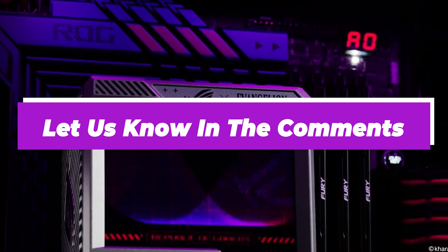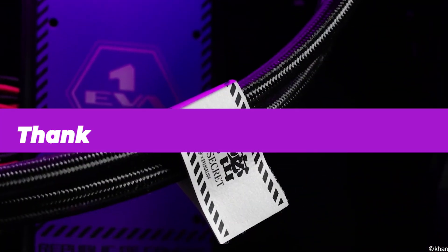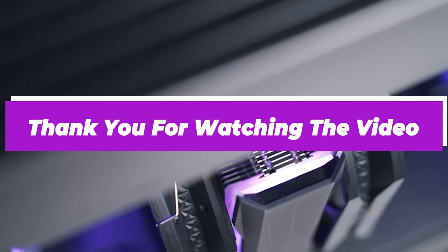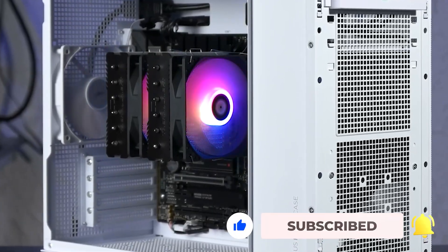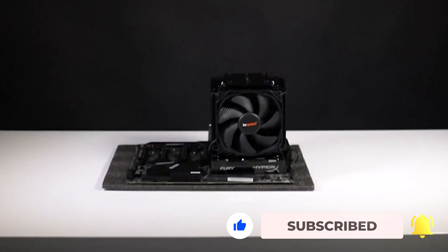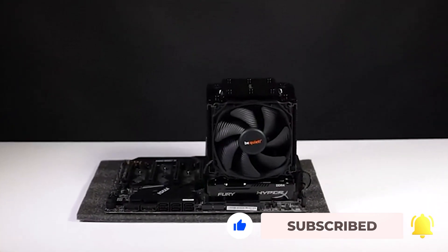Let us know in the comments which model works for you the best and why. Thank you for watching the video. If you find this video helpful in any way, give a huge thumbs up and stay tuned for the upcoming videos by subscribing to our channel.